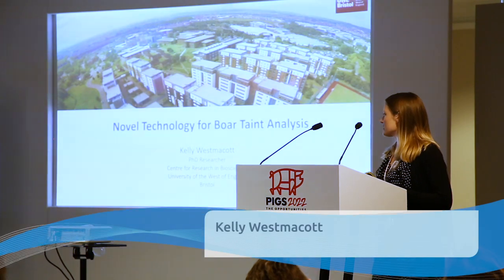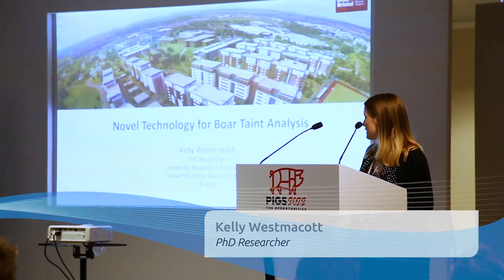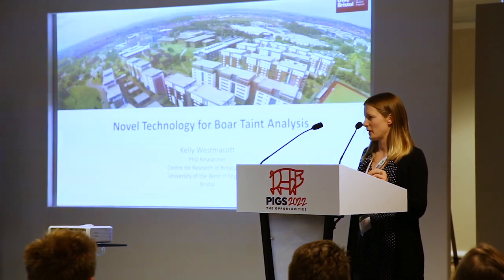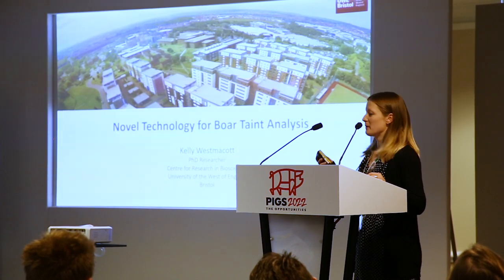I'm at the Centre for Research in Biosciences. We have some big groups at UWE that are looking at biosensors — we have two big departments, including an Institute for Biosensing Technology — but I am actually based in CRIB.